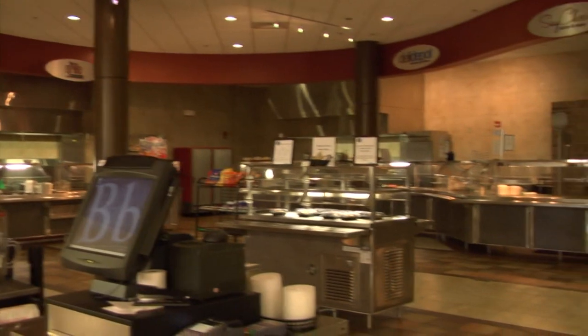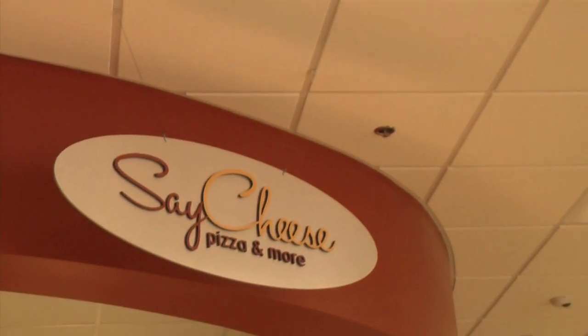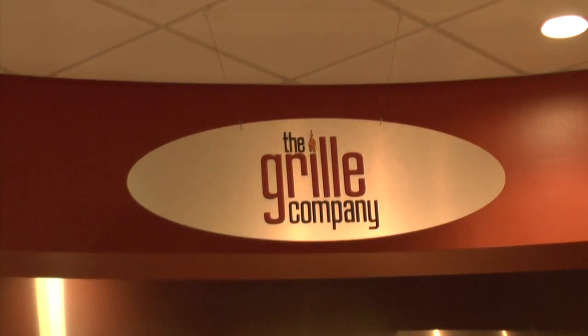As soon as you walk into the state-of-the-art building, you can't miss the new dining area, featuring the Say Cheese Pizza Bar, Deli Depot Sandwiches, and The Grill Company. Bon Appetit!